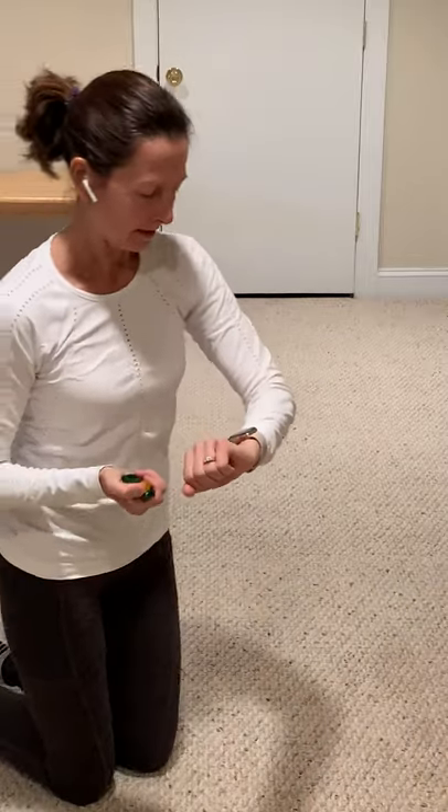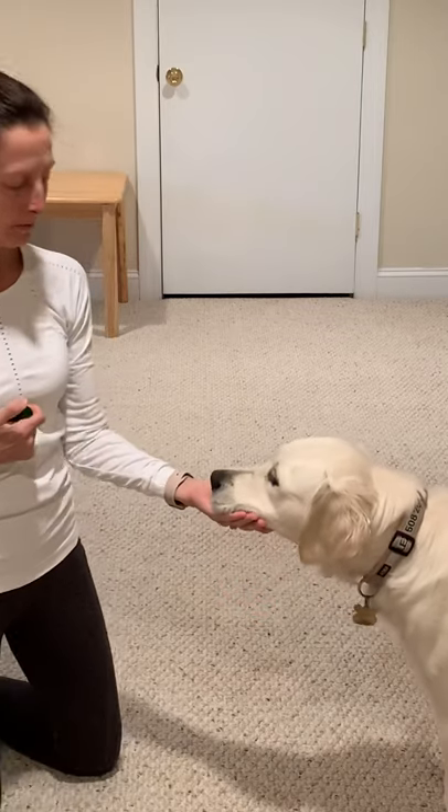Okay guys, day six challenge video. There's a favorite behavior that I like called chin rest. In its finished form, if you hold your hand out like this, the dog is going to put their chin in your hand until you say all done.